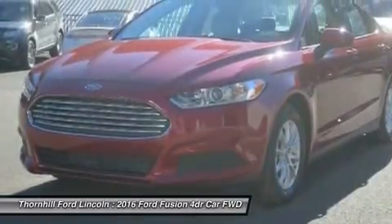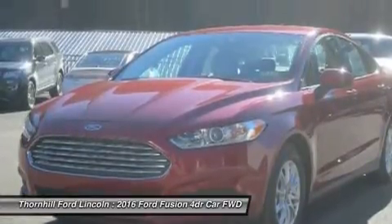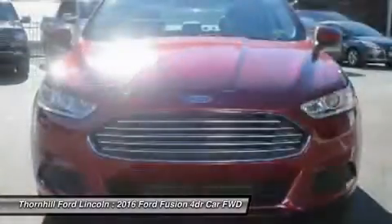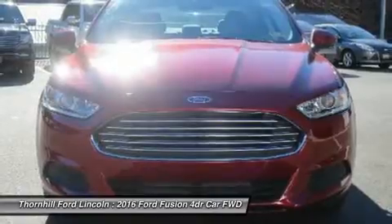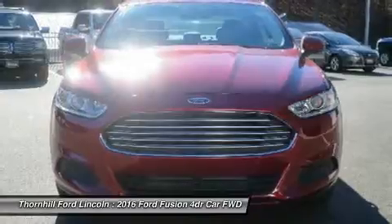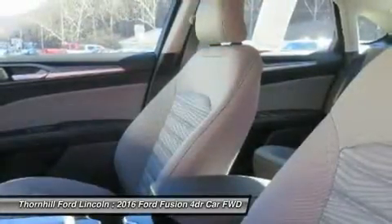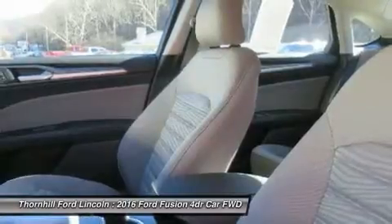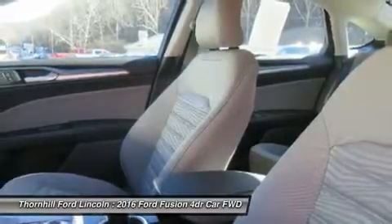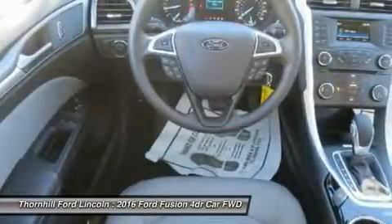The Base S model includes Ford's SYNC Wireless Communication System with Voice Control, 16-inch wheels, an AM/FM CD radio with auxiliary input and four speakers, tilt steering wheel, and manual climate control. It comes with a 2.5-liter four-cylinder Duratec engine with six-speed automatic transmission that gets an EPA-estimated 22 mpg city and 34 mpg highway.